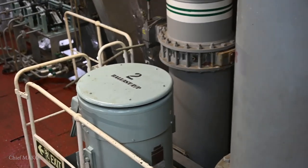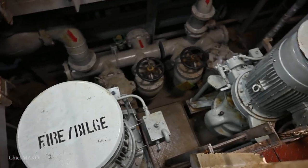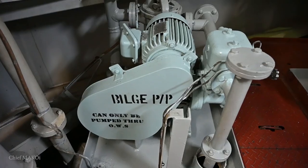Making liquids flow is done by using pumps. Inside a ship's engine room, there are many different types of pumps serving many different purposes. There are pumps for fuel, lube oil, hydraulics, seawater and freshwater. Nearly all main auxiliary and ancillary systems need pumps to circulate or move liquids through their components.